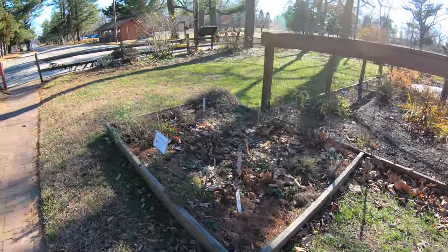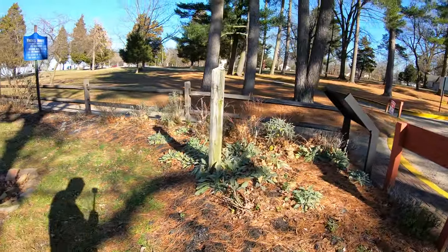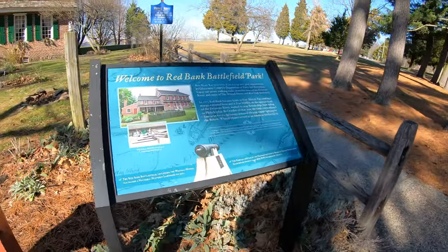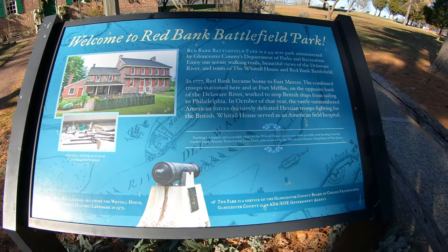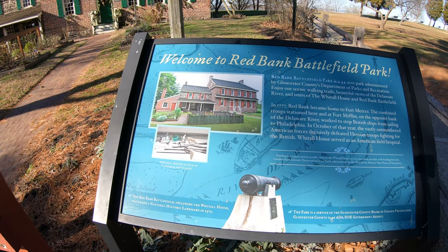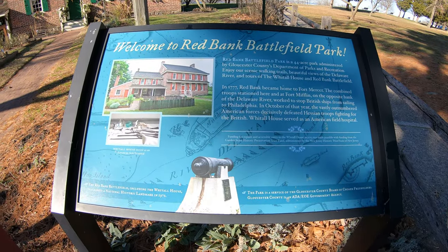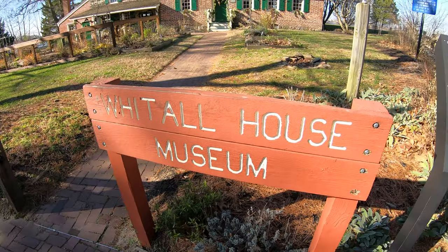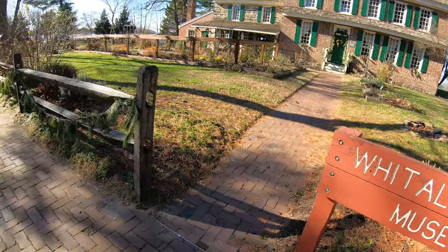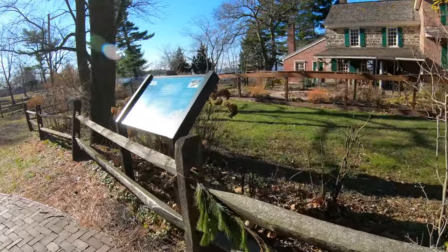I guess in summertime these are probably looking pretty spiffy. Here's another sign - welcome to Rell. This is what I was looking for. Now we can see the building there. You can stop the video if you want to read it. It's called the Whitehall House Museum. I don't know if that's open or not. We're just going to do the outside stuff here today.